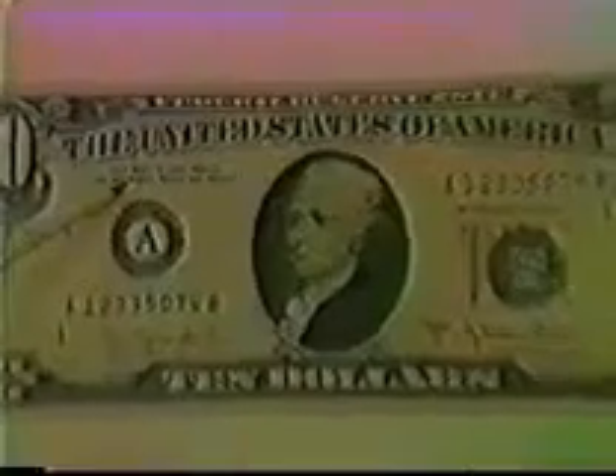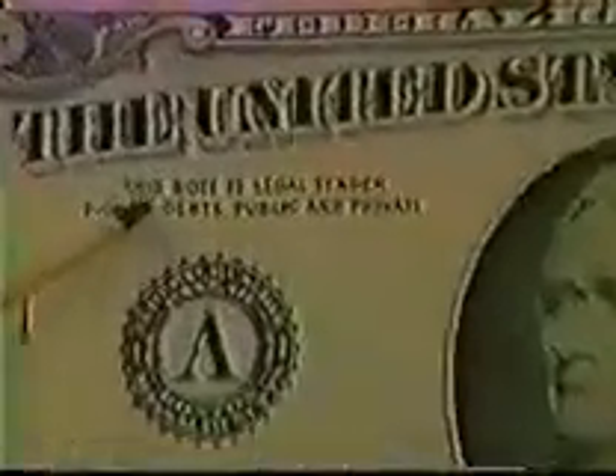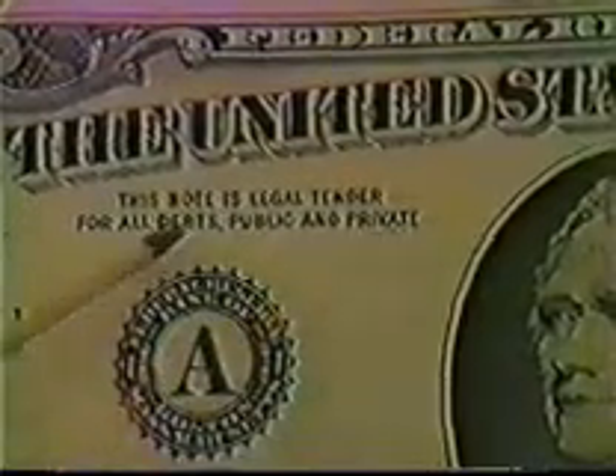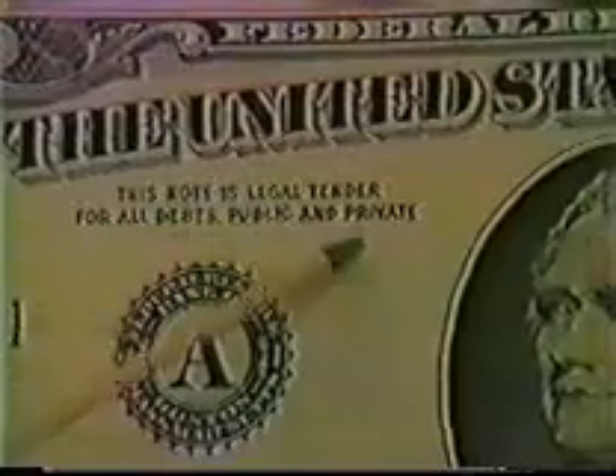The note now reads 'Federal Reserve Note, The United States of America' — and 'will pay to the bearer on demand' has disappeared. It now simply says '$10.' Ten dollars of what? 'This note is legal tender for all debts, public and private' — and that's the end of the sentence. This promise to pay money is a formalistic statement, but it's no longer an offer to actually pay money.